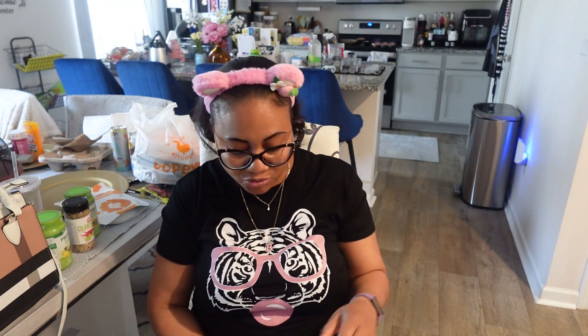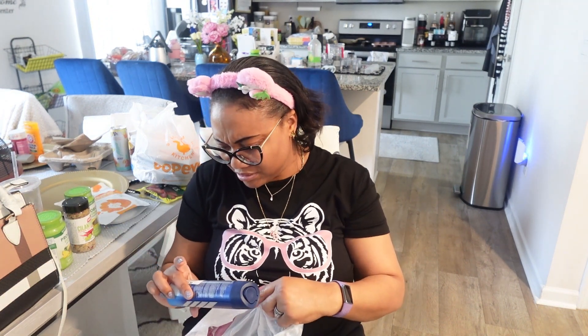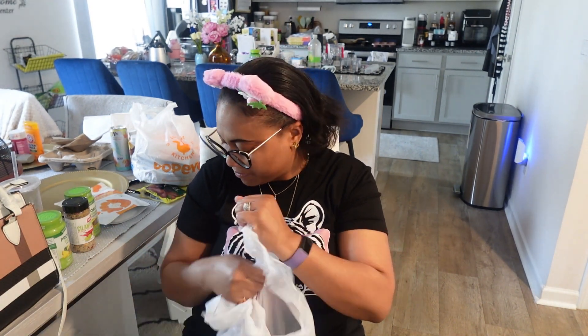I also picked up this deodorant — Nivea Men Fresh Active 48-hour protection. I don't think I've ever seen a commercial for this. My husband needed some more deodorant, so I got this one for him. It was $3.99, with an original price of $7. These spray bottle deodorants usually run from $6.99 up to $11.99. The one I like by Secret was $6.99 at Walmart, and the Degree one was $9.99 — I did not buy that one again.